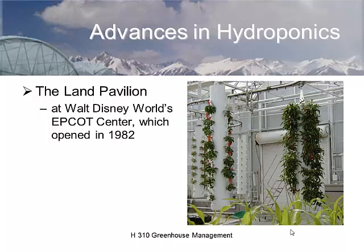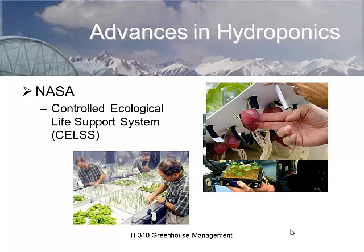Epcot is demonstrating many different hydroponic techniques, including aeroponics and different kinds of culture. Hydroponics is also being researched by NASA at Cape Canaveral. Their hydroponic system is inside an old Kennedy Mercury-era hyperbaric chamber where they're looking at a controlled ecological life support system doing soilless culture. There's also some mirrored hydroponics research at the University of Arizona in Tucson.